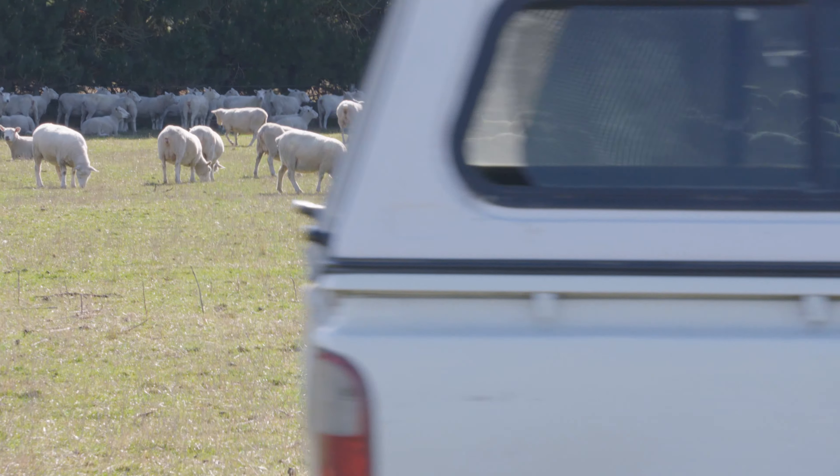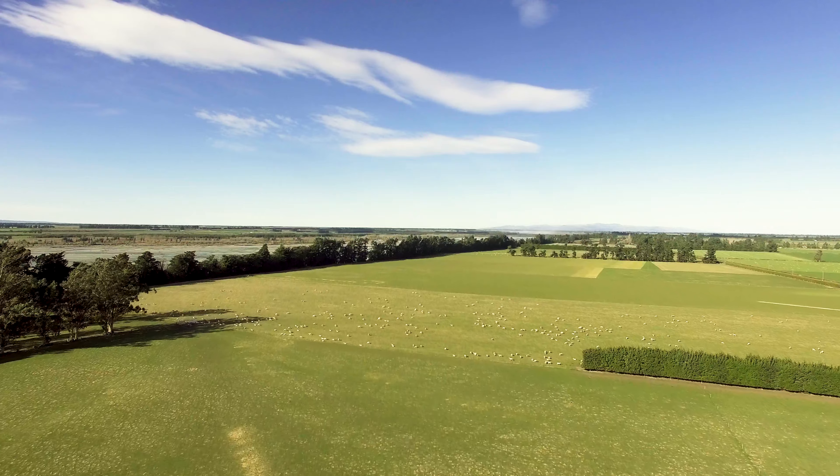Most farmers are greenies because they don't set out to ruin their land — or it wouldn't be here now.